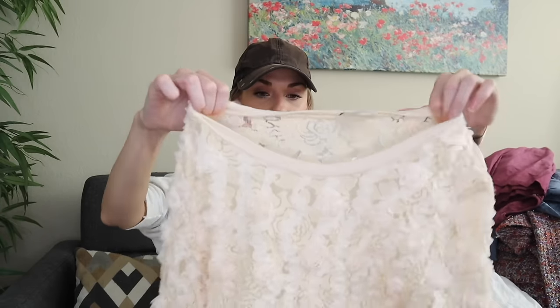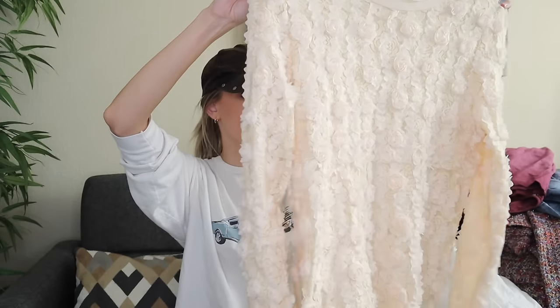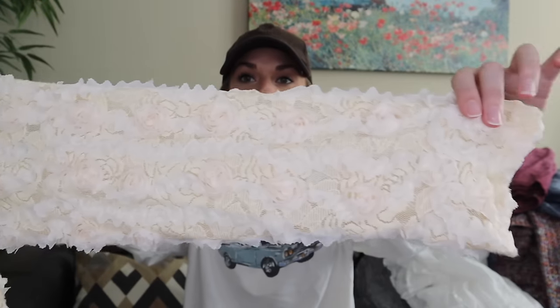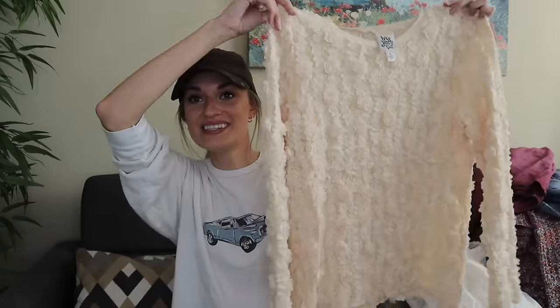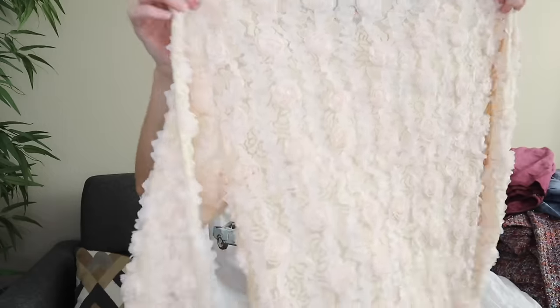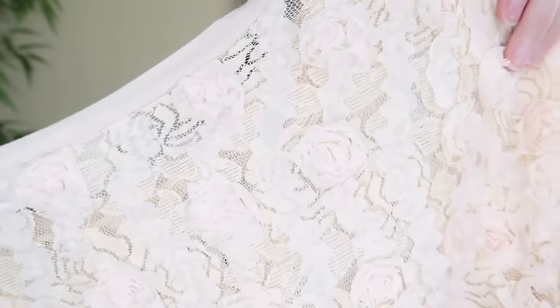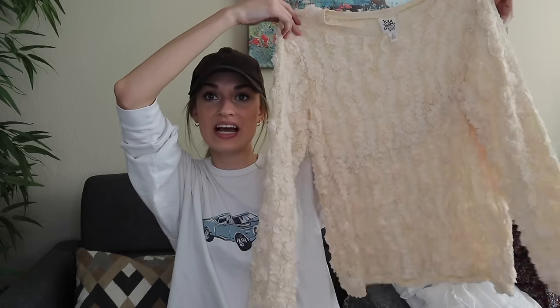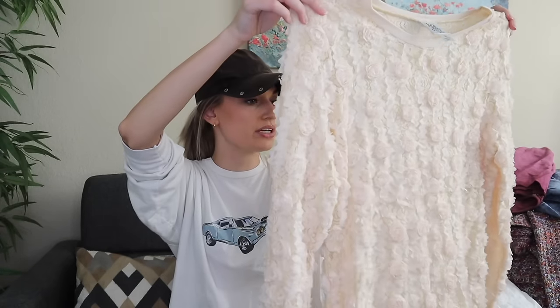How pretty is this? I've sold this brand in the past — Ivy Jane. I think it does have a following. Size large. It has these 3D rosettes all over. Is this not adorable? It's so unique — I haven't really seen anything like this, and I look at thousands of items of clothing every day. I think this will probably go $30 to $35 with how cool and unique it is. I will add in a lot of keywords for that.